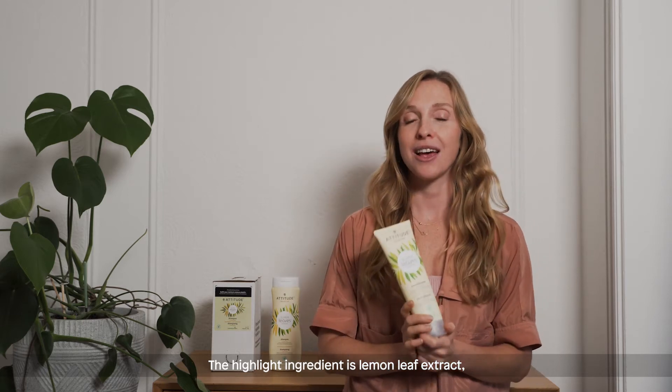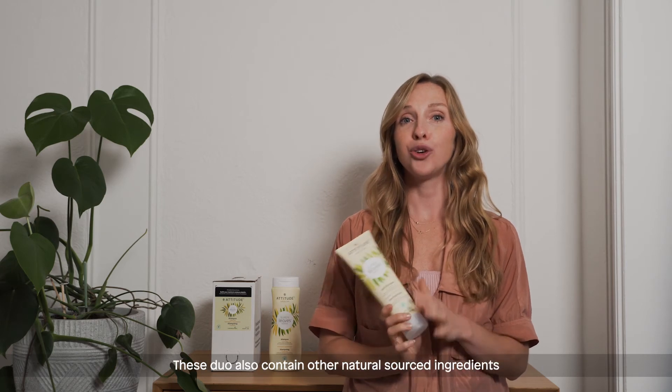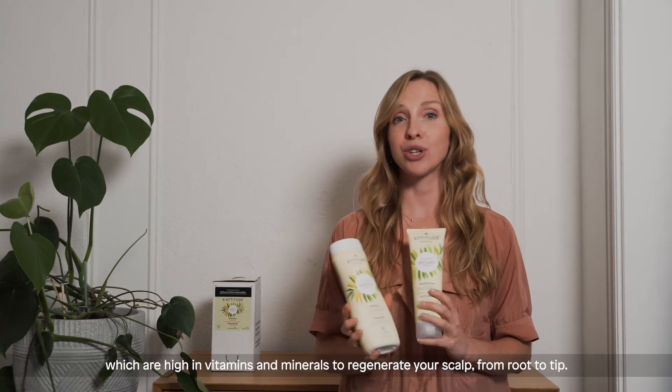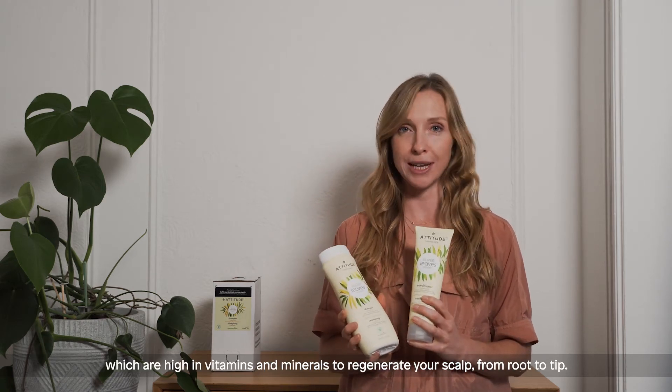The highlight ingredient is the lemon leaf extracts, which helps remove product buildup, oil and dirt from your hair. The duo also contain natural source ingredients like watercress and lindicress, which are high in vitamins and minerals to regenerate your scalp from root to tip.